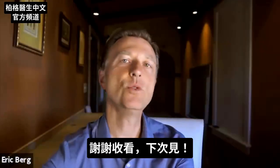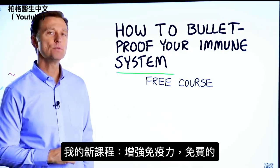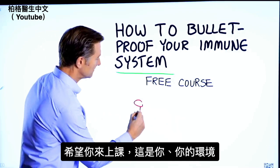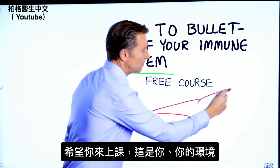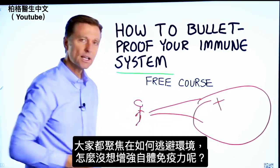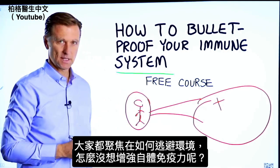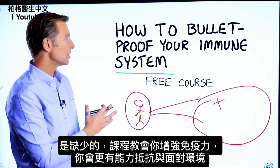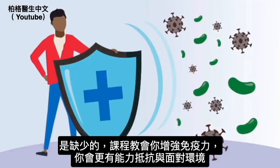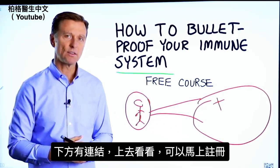Thanks for watching. I have a course entitled 'How to Bulletproof Your Immune System' — it's a free course. Everyone is focused on avoiding their environment, but what about strengthening your immune system? That's what's missing. This course will show you how to bulletproof yourself so you can tolerate and resist your environment much better by strengthening your own immune system. I've put a link down in the description below — check it out and get signed up today.